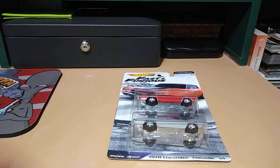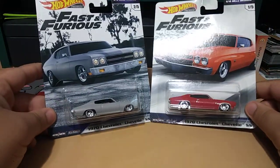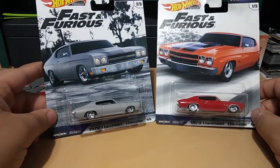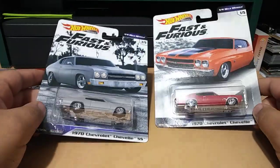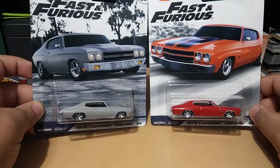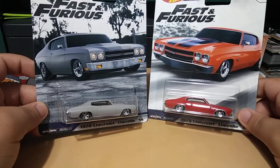What is up guys, so today I went to Target and found these two Chevy 1970 Chevelle SS — really cool, from the Fast and Furious set. I really wanted these out of the whole set; these were my two favorites.